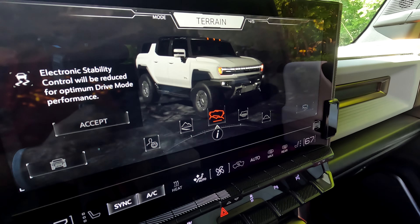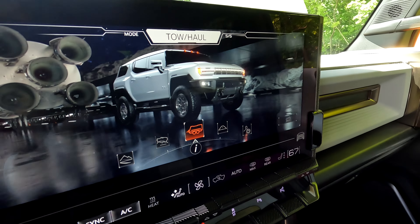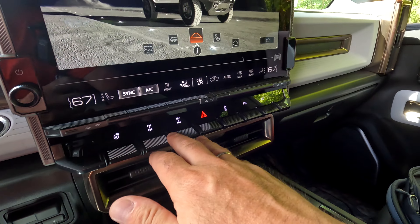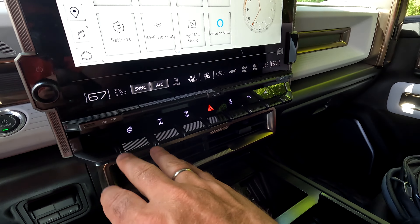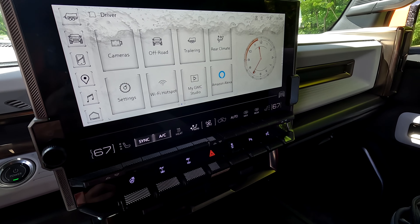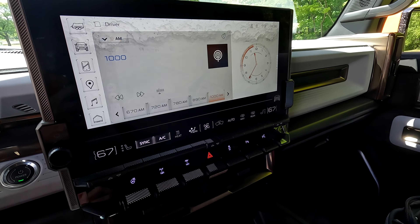The screen is incredibly detailed and high quality — it looks like you're watching a 6K TV. Very cool. You've got your different locking differentials, traction control, park assist, and that sort of stuff. Heated steering wheel, and your other standard stuff — connecting your phone, maps, audio, all that kind of stuff.